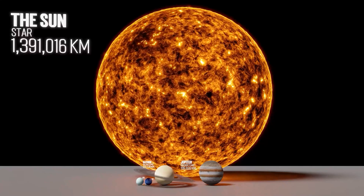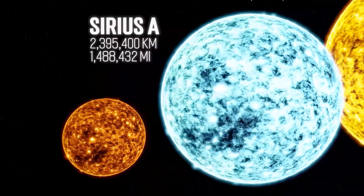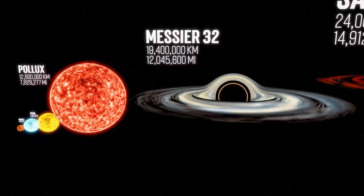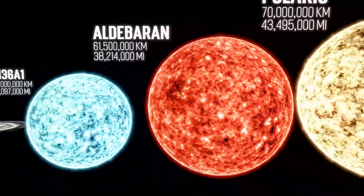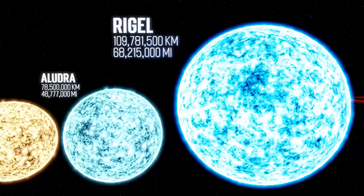Jupiter, which is almost 11 times bigger than the Earth, makes up less than 0.1% of the solar system's mass. This is Sirius A. At nearly 2.4 million kilometers in diameter, Sirius is seriously big — but not too big. We are looking for bigger objects, so let's bypass the smaller stars and black holes for now. This is Rigel, one of the brightest stars in the sky. At nearly 110 million kilometers in diameter, Rigel is almost 79 times larger than our Sun — but it's actually still a pretty small star.